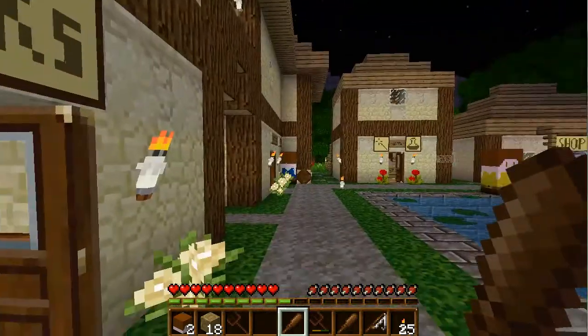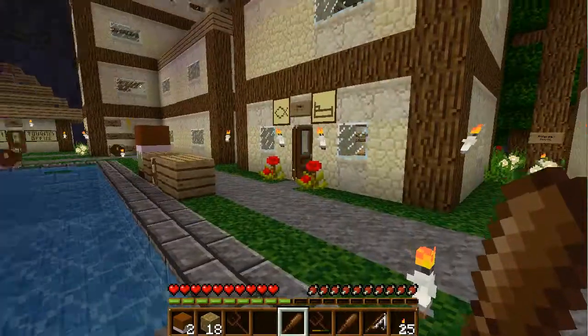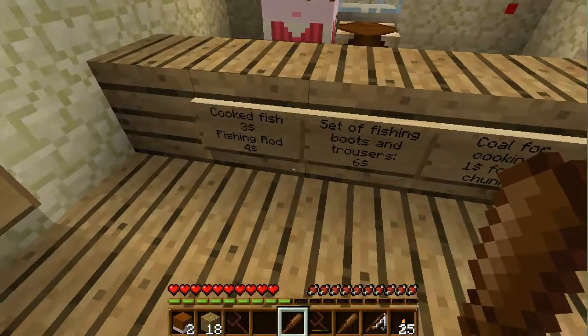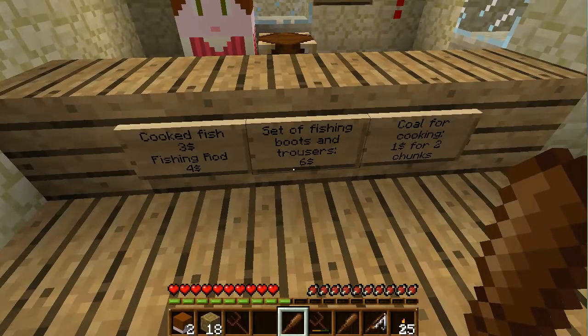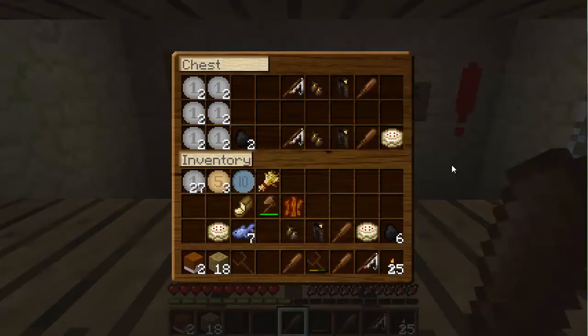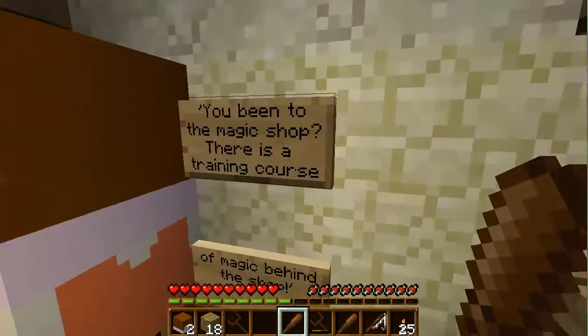Okay, how about we walk around together so we don't get lost? I should look for the leaves — just remember where that is then. Fishing shop! You have a lot of money, lady. How do I get your money? No, I already traded that in. Okay, wow.